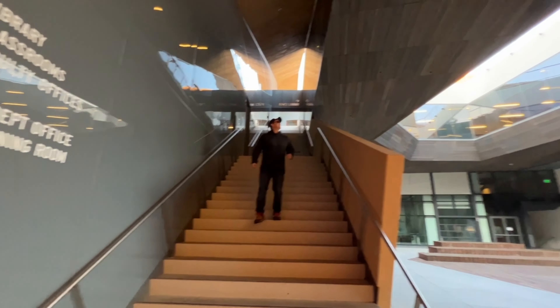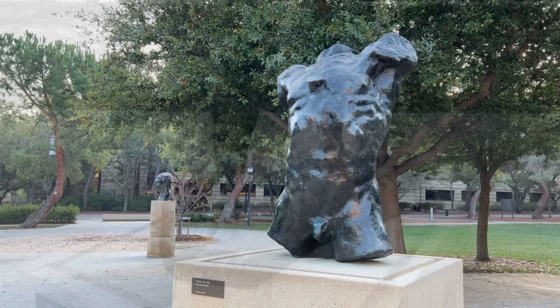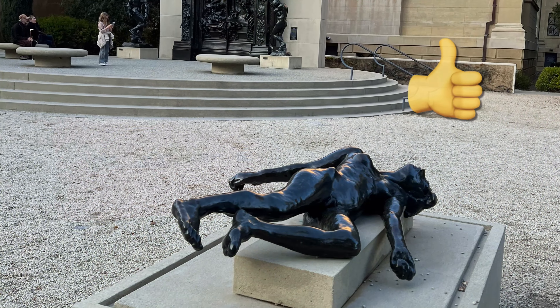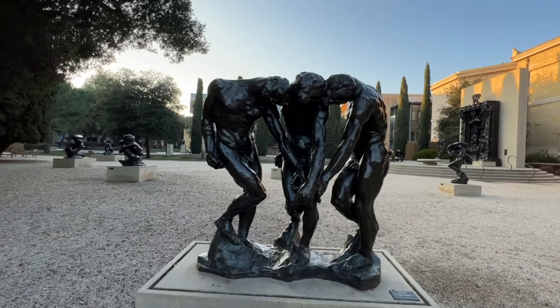We are on the Stanford campus exploring — there are a lot of cool buildings. One of my favorite things about visiting is there is a free Rodin sculpture garden. It's really beautiful. The sculpture garden makes us feel as though we've traveled back to 19th century France. This one is one of his most famous pieces — it's called the Three Shades.